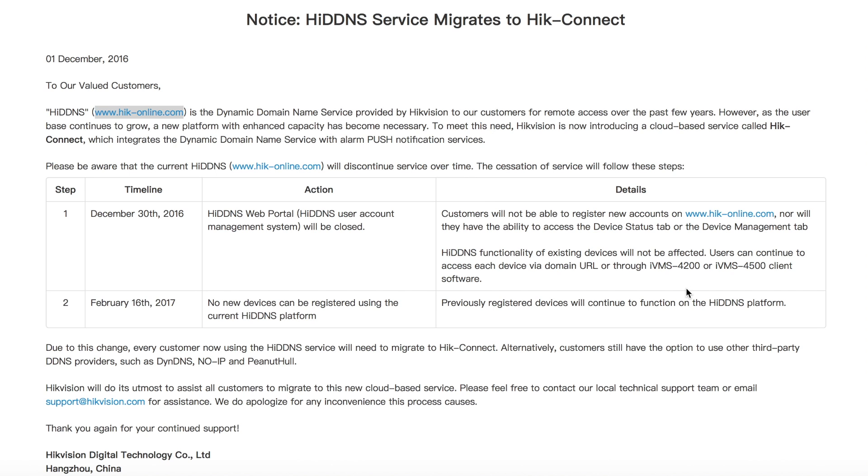A few things to note before you do this: to improve the user experience, you need to make sure you enable the UPnP function in both your router and your device, and also configure port forwarding manually in your router. There are many videos out there on how to do this, and I'll do one shortly as well. You can still use the Hike Connect service even if you don't use UPnP or configure port forwarding manually.